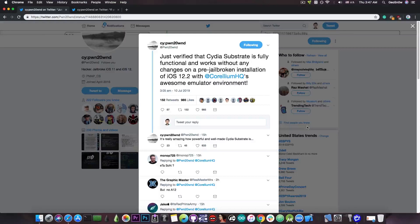So to see that Cydia Substrate is functional and works without any changes on iOS 12.2 and 12.1.3 and so on with Corellium is actually pretty good news, because as I said, once we get TFP0 we have just a few things to figure out and we can get a jailbreak working at least for the pre-A12 devices.